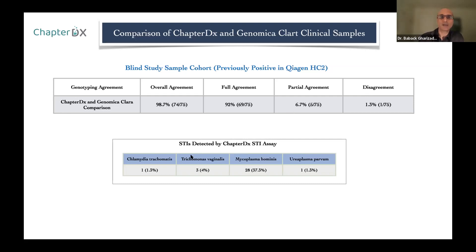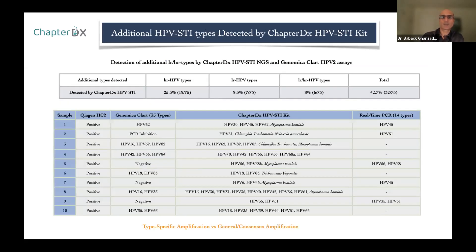What was also very interesting in the Genomica-Clart study is that we also detected samples with other sexually transmitted infections such as Chlamydia trachomatis, Trichomonas vaginalis, Mycoplasma hominis, and Ureaplasma parvum. With Chapter DX, we detected 25.3% more high-risk HPVs and 9.3% more low-risk HPVs. A combination of co-infections of low-risk and high-risk together accounted for 8%, meaning we detected over 33% more high-risk HPVs in our assay overall.